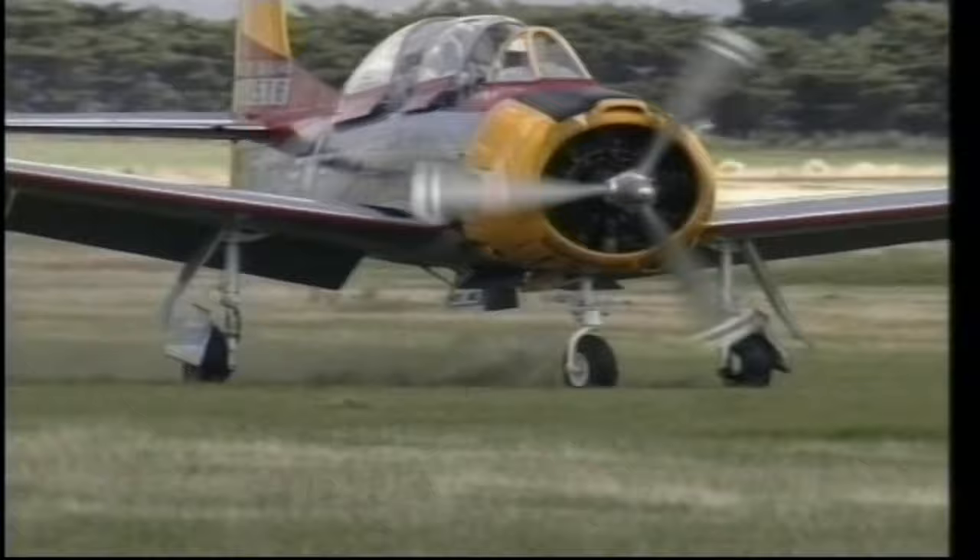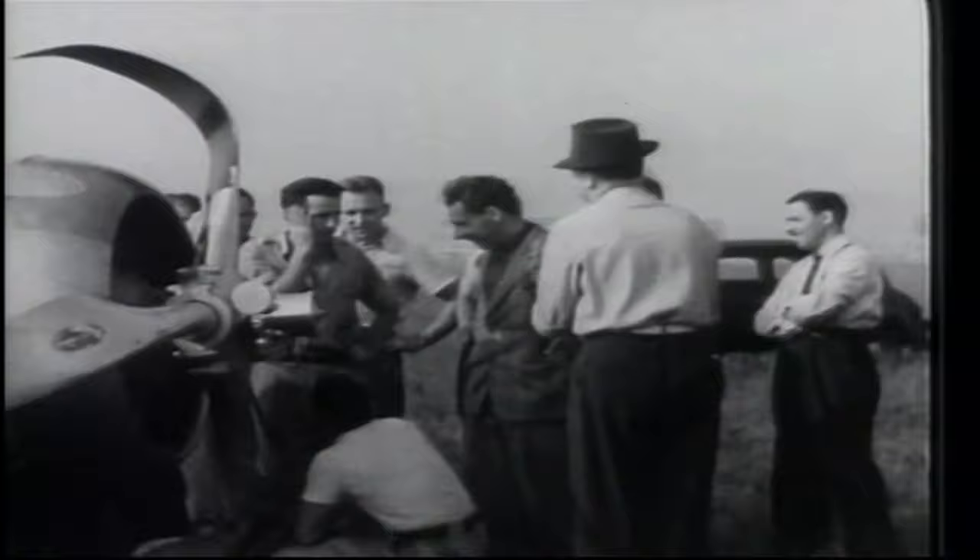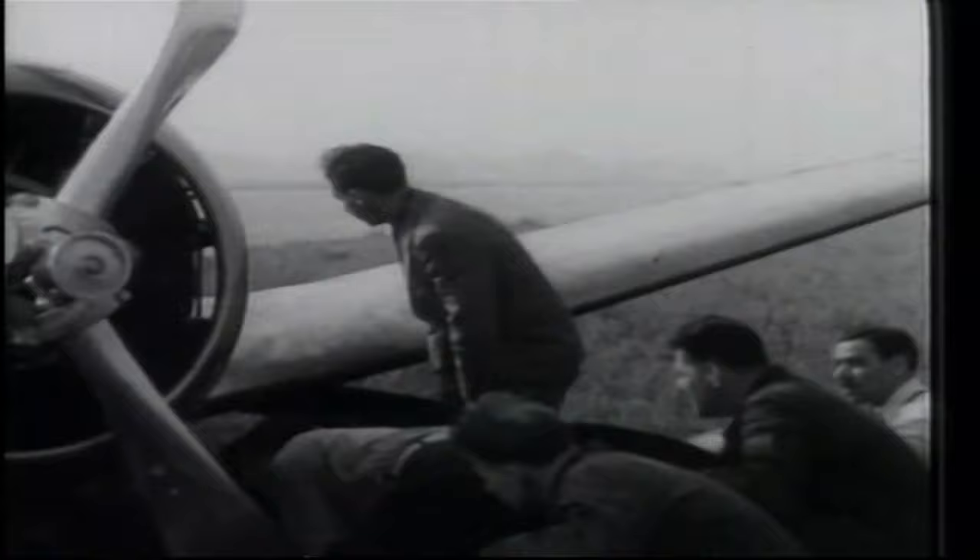It was a close call like this one that made Seversky consider giving up competition flying. Also, the US military disapproved, as they were not keen to lose Seversky's talent to a crash.